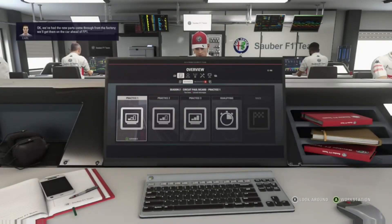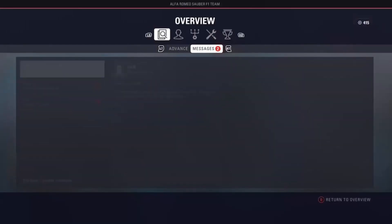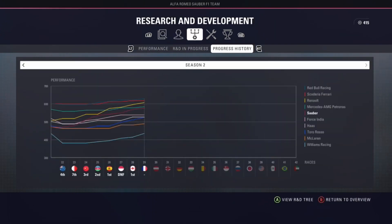We had new parts come through from the factory, we'll get them on the car ahead of FP1. What's going on guys, it's luke22sv here and we're here for the eighth round of the Mick Schumacher career mode for season two, the French Grand Prix. Coming off the back of another win in Canada, our second of the season, and Salvage third — we're looking quite high on confidence.